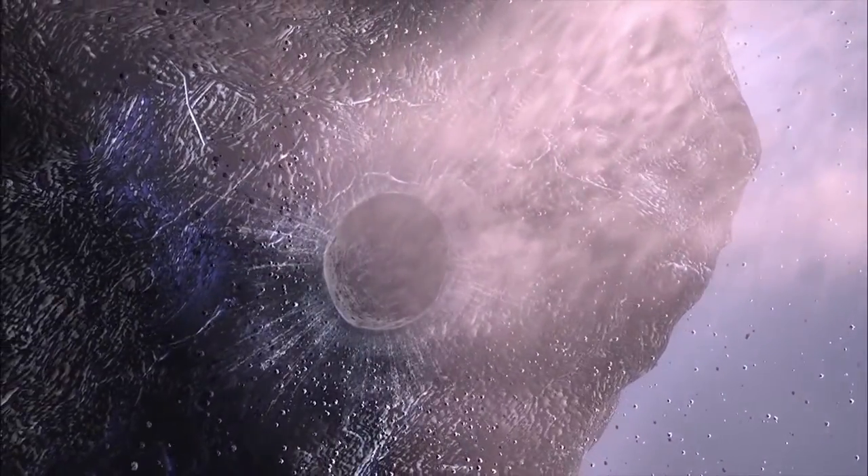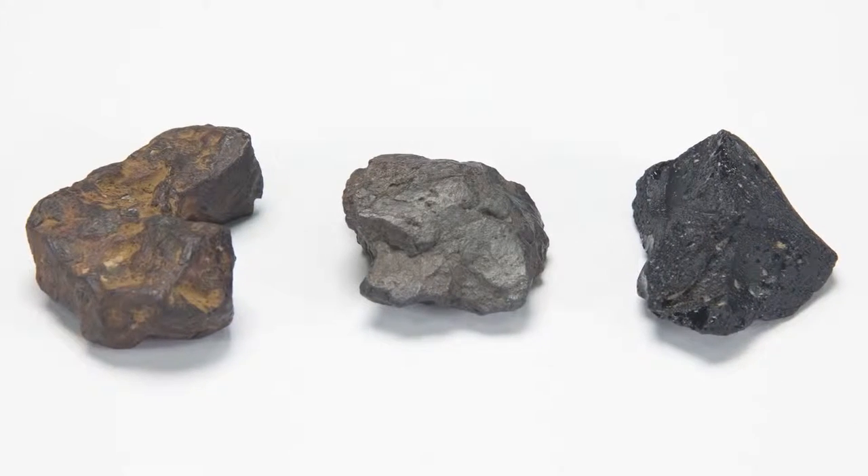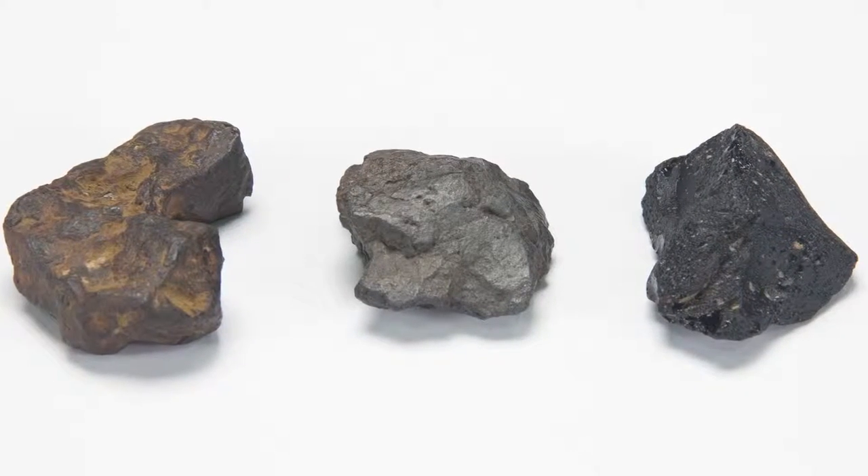While in space, small grains to debris about a meter in diameter are called meteoroids. So if you find a suspicious looking rock, how can you tell if it's a meteorite or not?